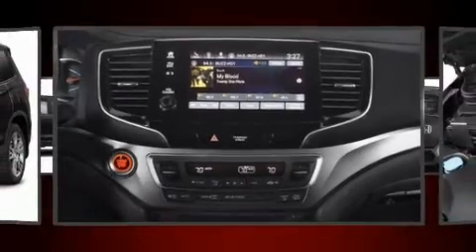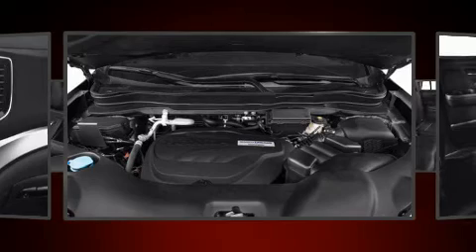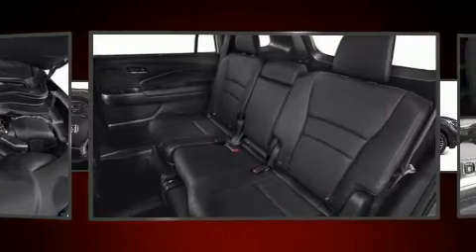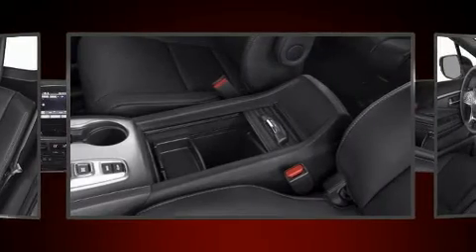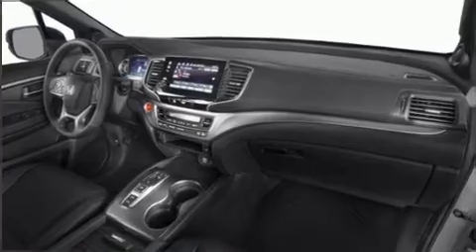For drivers who enjoy the natural environment, a power moonroof allows an infusion of fresh air. Audio features include an AM/FM radio, steering wheel mounted audio controls, and seven speakers enhancing the audio experience throughout the interior. In the event of a rollover collision, side curtain airbags provide additional protection for outboard seated passengers.